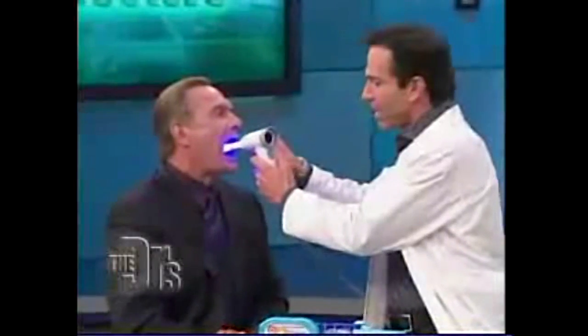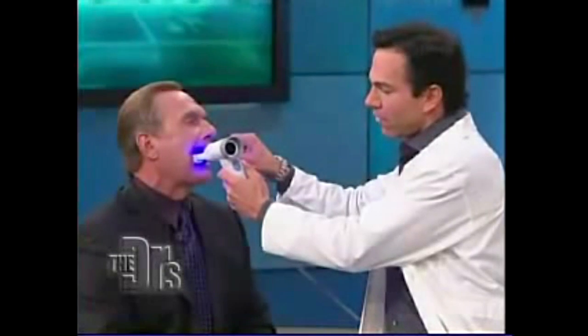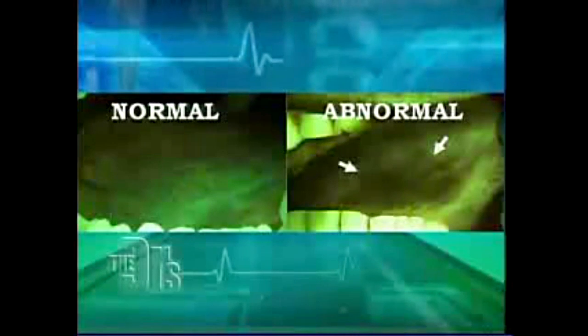The Velscope is really easy. It's basically a light and we shine this light in the mouth. We're going to get Dr. Drew to demonstrate this for us. We push this little light and move the tongue aside. Most of oral cancer is on the base of the tongue. When I look through this light, I see fluorescent green on the natural tissue. But any dark tissue is precancerous or cancerous, or something suspicious that we need to look at.